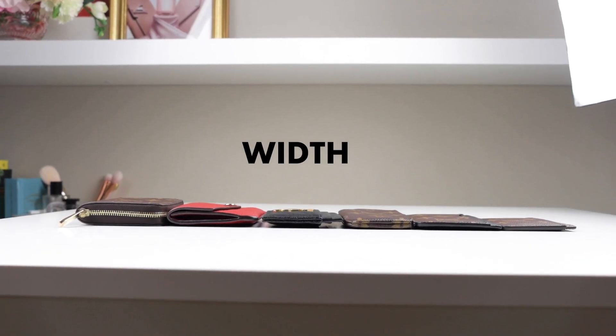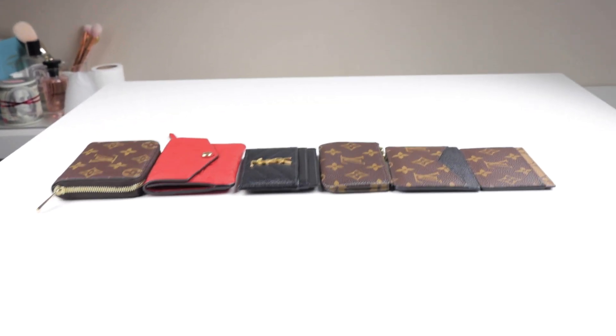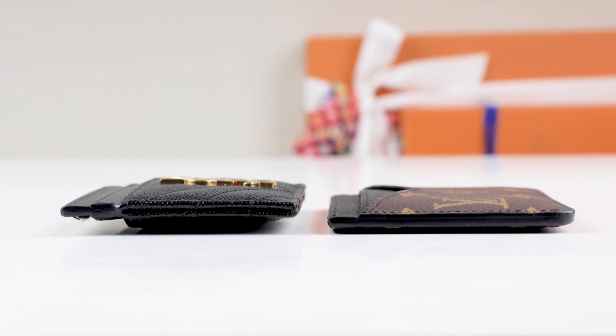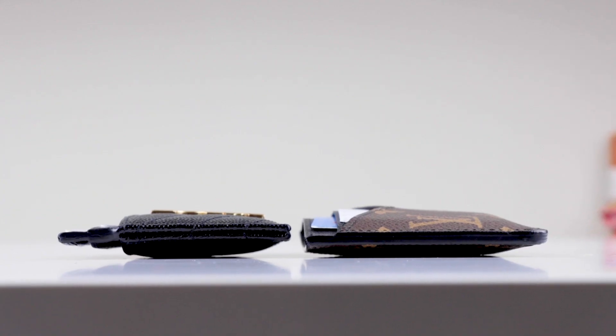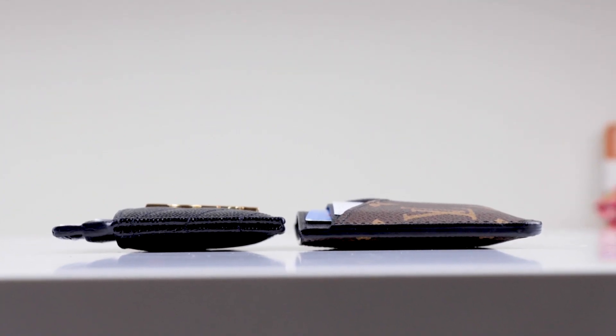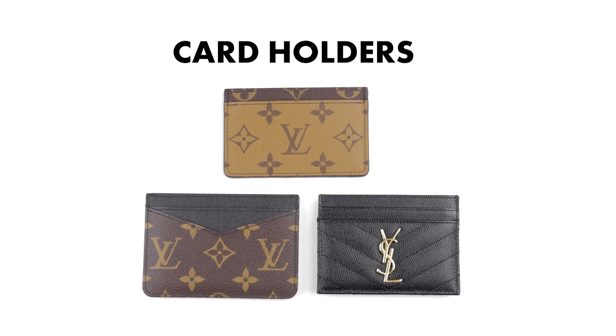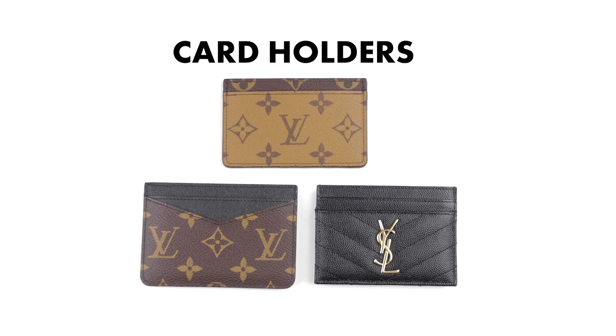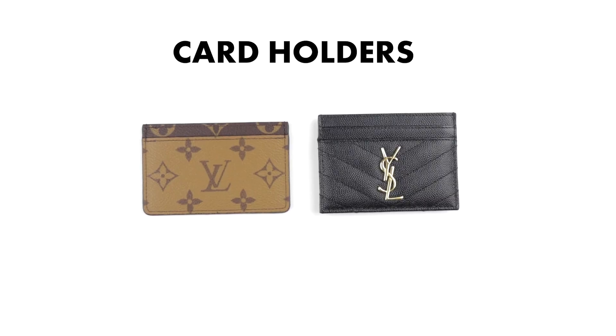When you look at the size of these compact wallets, don't be fooled by how slim they may look — once they are filled they do expand, so just keep that in mind. I now own three card holders and I love them because I can easily fit them into my pocket.